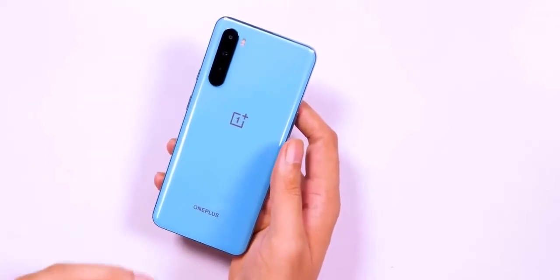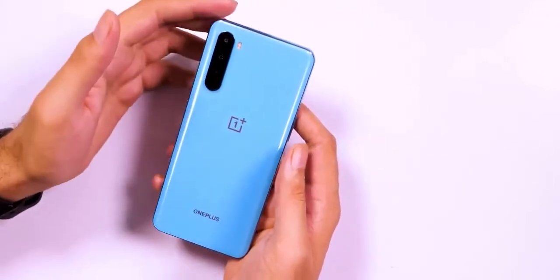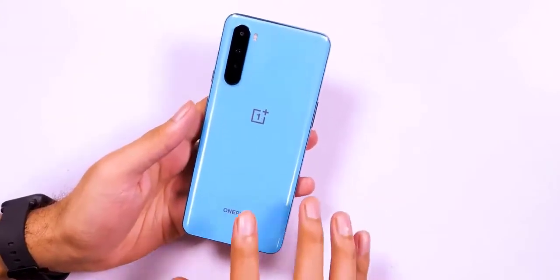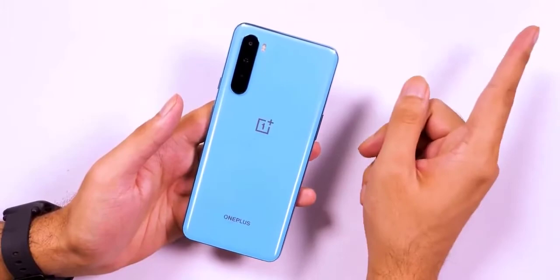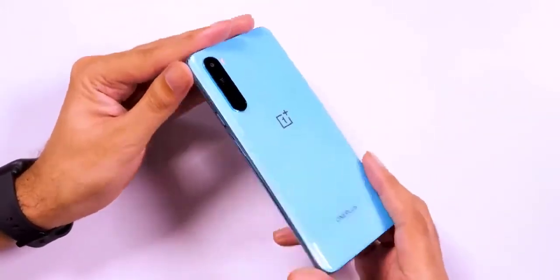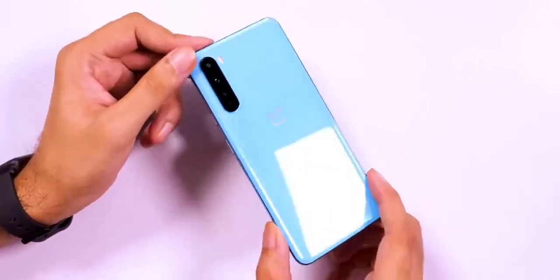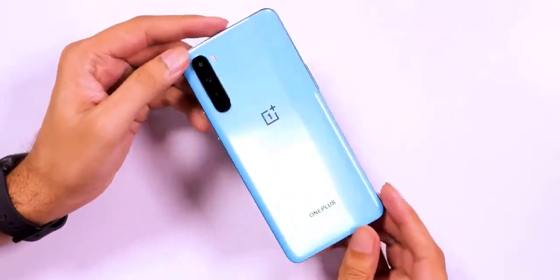A 4100mAh battery powers the phone and, in true OnePlus style, supports 30W fast charging with the Warp Charge 30T charger included in the box, which promises to juice up the battery to up to 70% within half an hour. With a starting price of $350, the OnePlus Nord comes across as an extremely attractive option, both on paper as well as based on our initial hands-on — though a full verdict remains to be seen.